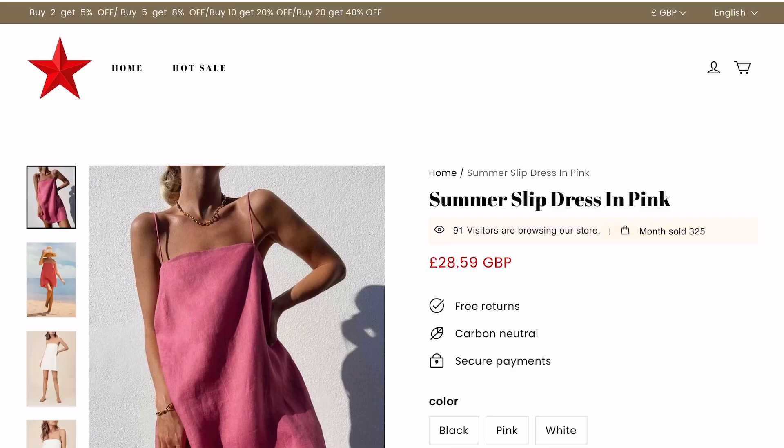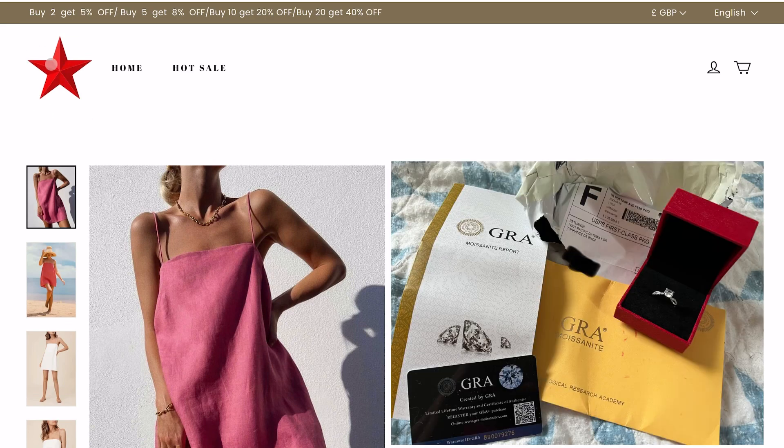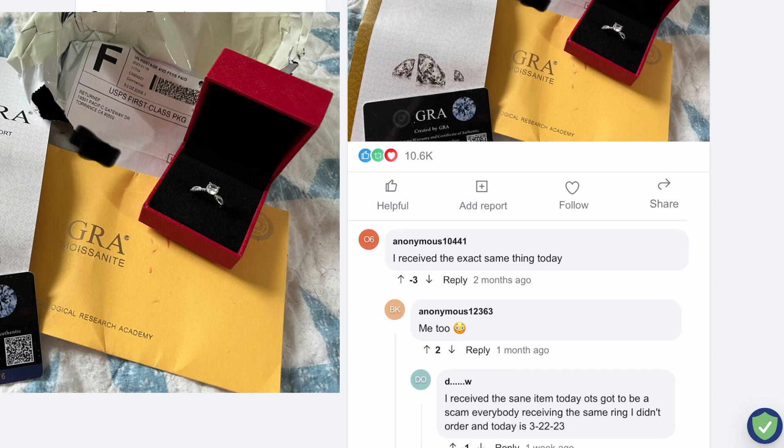Hello and welcome back to our channel. Recently, one subscriber shared the experience where he ordered a summer slip dress from a website posing as Macy's and received a Gros Moissanite ring instead of the dress. Through this review, we are here to show you how this scam works.